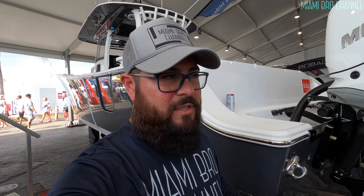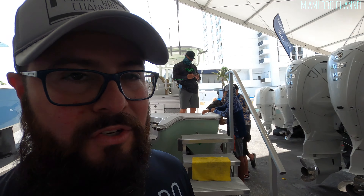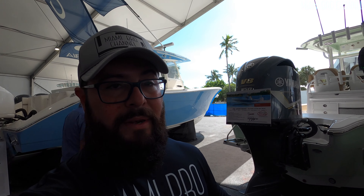I know you guys probably want to see the huge boats — stuff that only if you're a millionaire you can afford, the big yachts, the 40-foot boats and bigger. This is more like the average Joe. But not even the average Joe, because to afford this you have to be a bit comfortable financially.